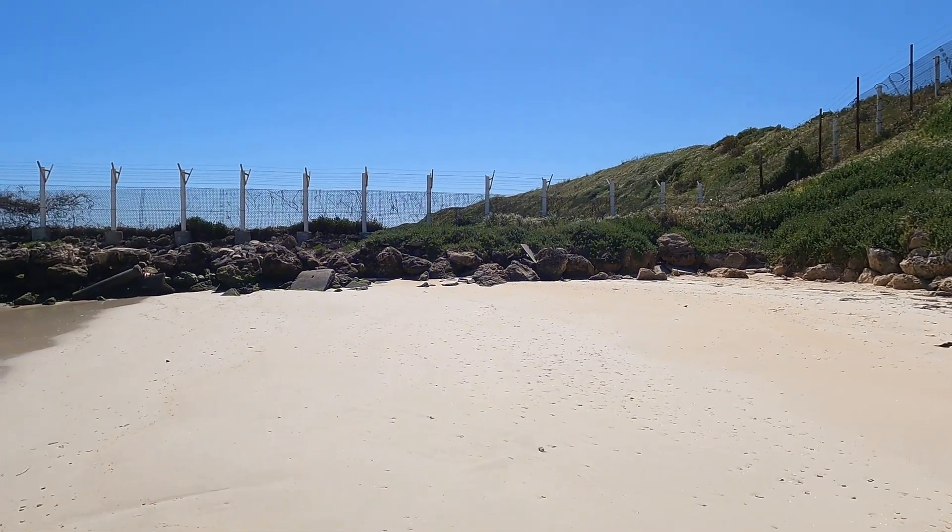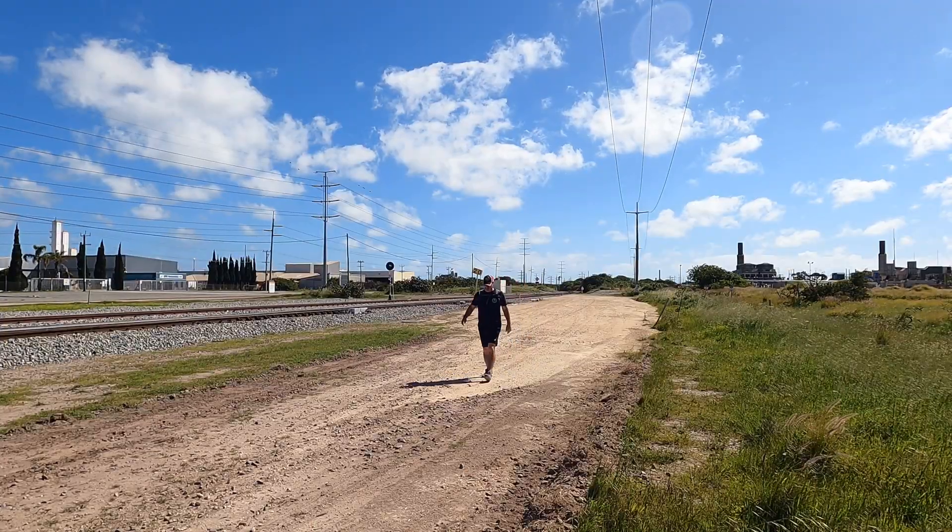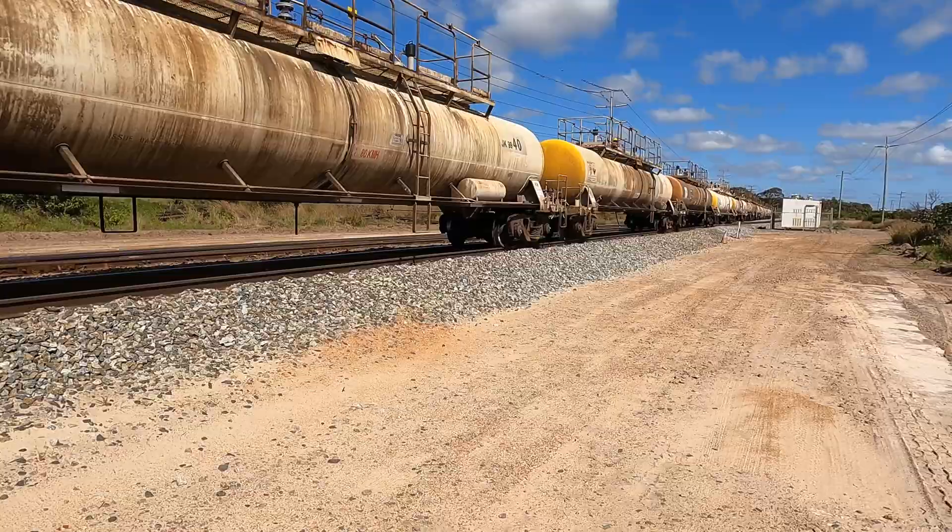This looks like I'm definitely not supposed to be here, so I might be turning back. I've come onto the street in front of the refineries — it was just getting too many fences on the beach.